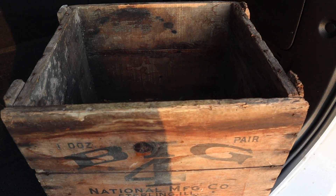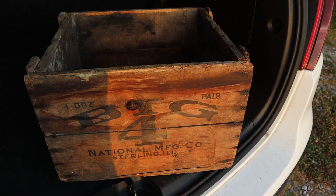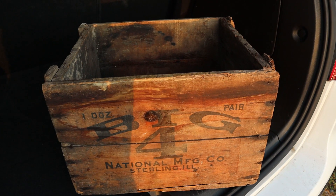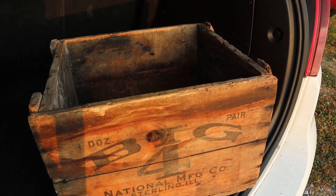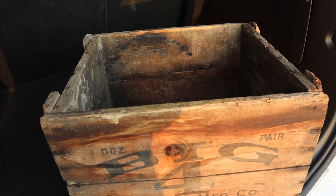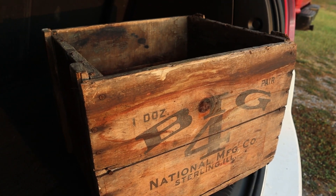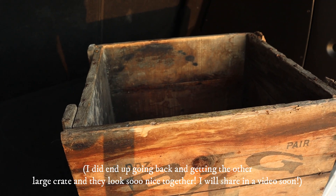I can also picture pumpkins in this for fall, and how perfect would a Christmas tree look in this during Christmas. I could even see this in a little corner by my chair filled with books because I love to display old books. I just have so many ideas and I cannot wait to add it to our home. I'm sure it'll end up in all kinds of different spots — I will always rotate it to different areas. I knew it was going to be a very versatile piece. It was $14.99, which is a super good price for an old vintage crate.